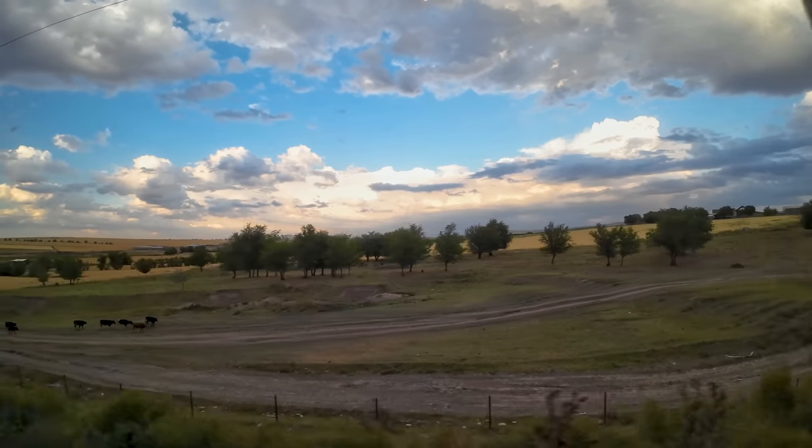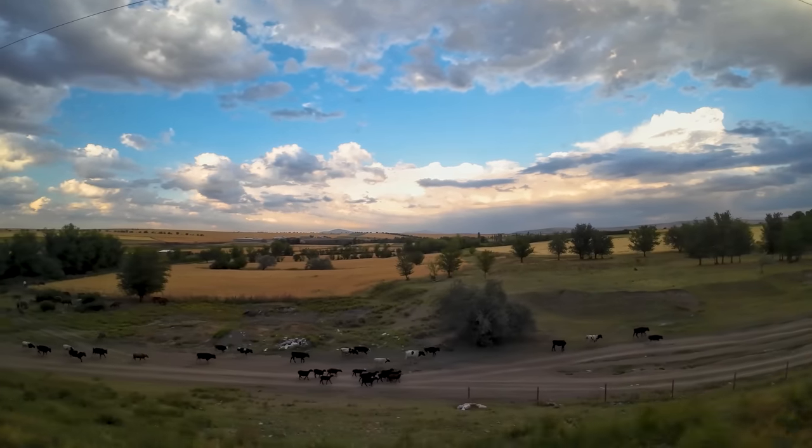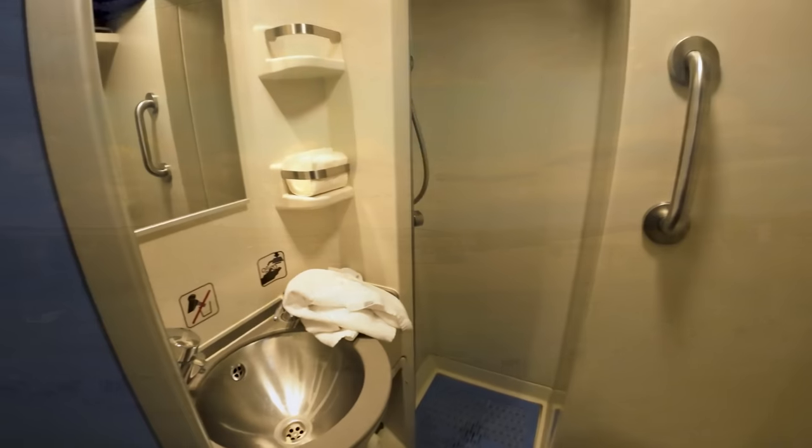After working for a few hours, the sun slowly started to set and it was about time to take a shower. I have to say, I was super impressed — I think this is the best water pressure I've had on a night train shower, and the water temperature could get plenty hot.